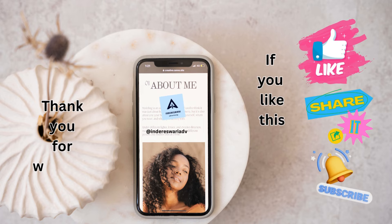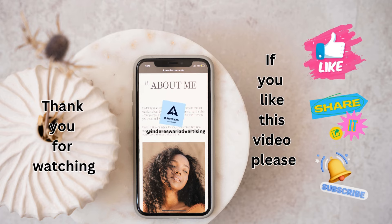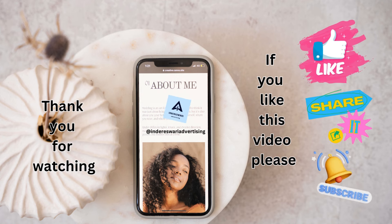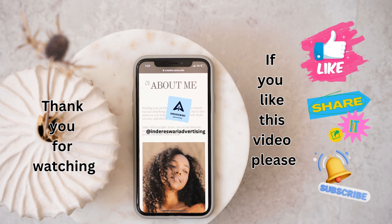Thank you for watching. If you like this kids quiz video, please like, share, comment and subscribe. Have a nice day. Bye bye.